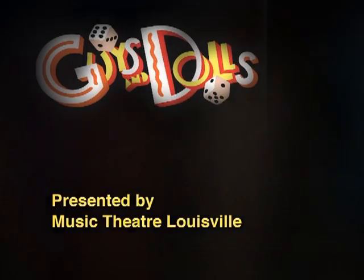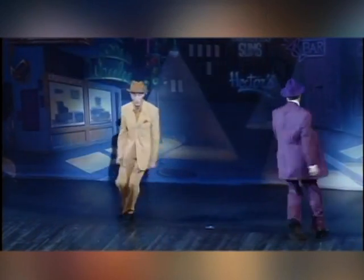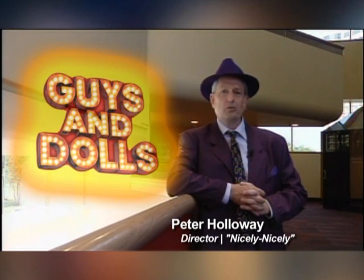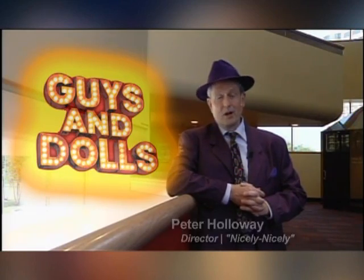Music Theater Louisville's second production of their 2011 summer season brings to life a story filled with comedy, romance, missions, and even a floating crap game. Here's a look at some of the numbers from their production of Guys and Dolls. Guys and Dolls tells the story of a time that probably never really existed but we all kind of wish did — in New York with the guys who love to play their crap games, run to the track, and play cards, and the dolls who love them despite their many foibles.